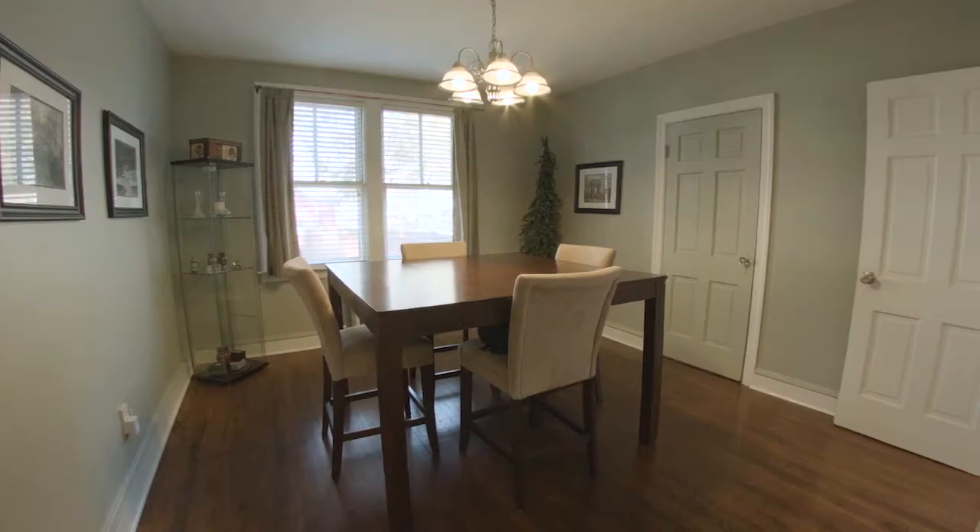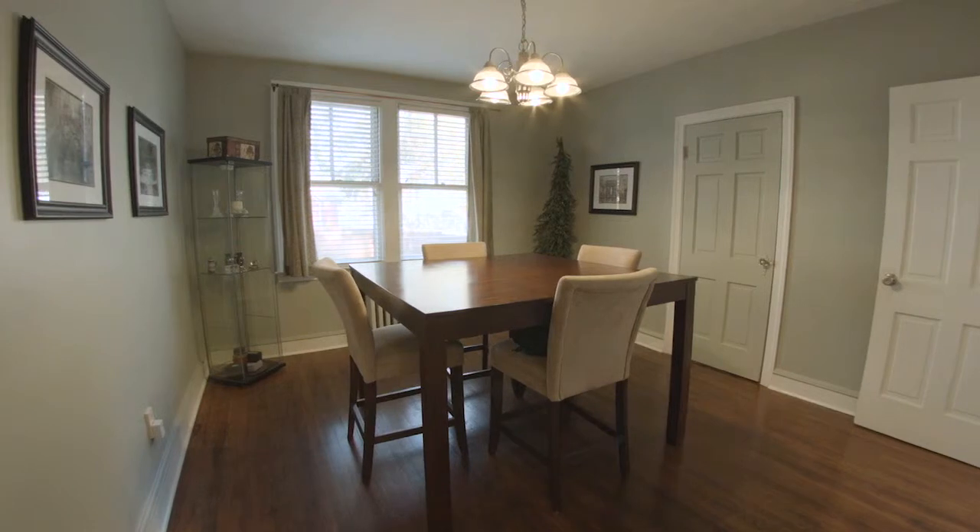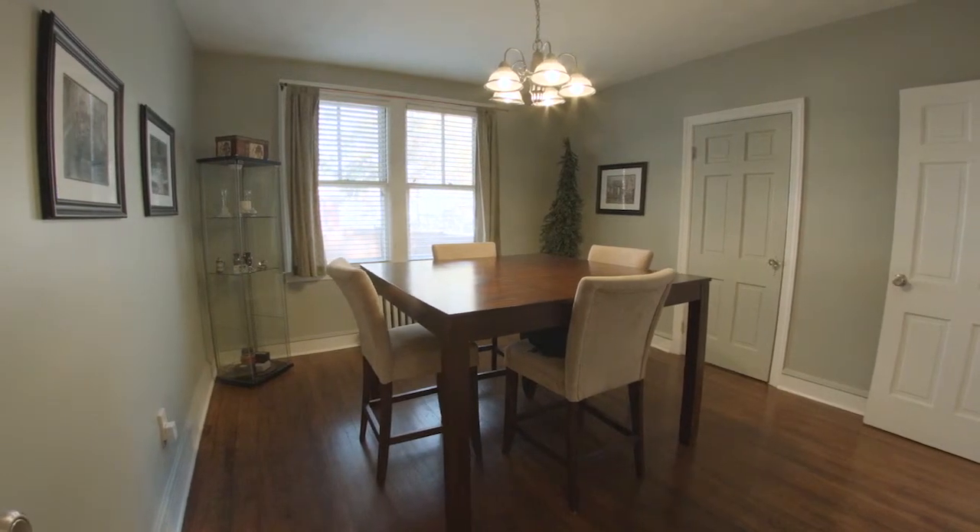Through the living room is a bonus room currently being utilized as a dining room that could be used as an additional bedroom with a closet.